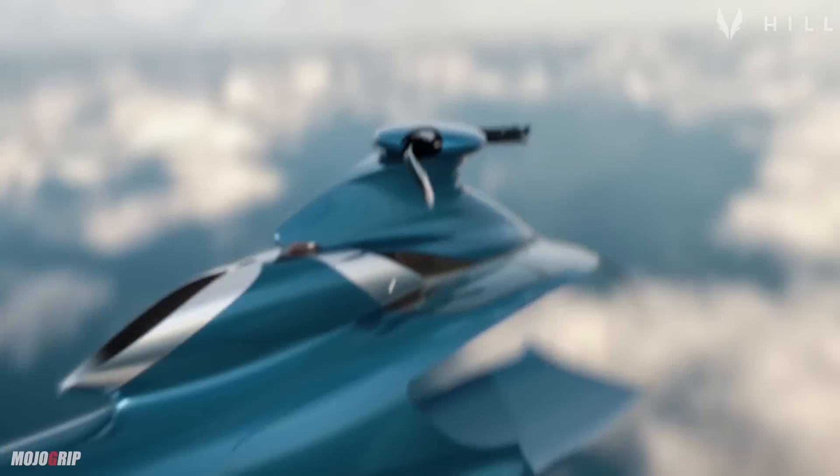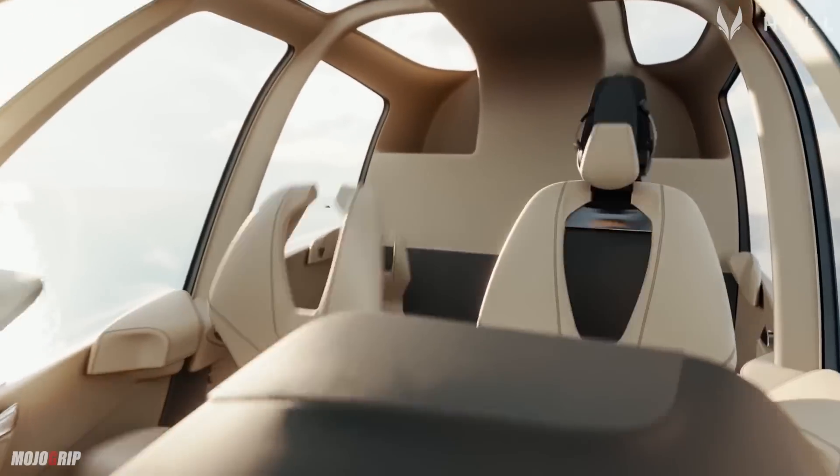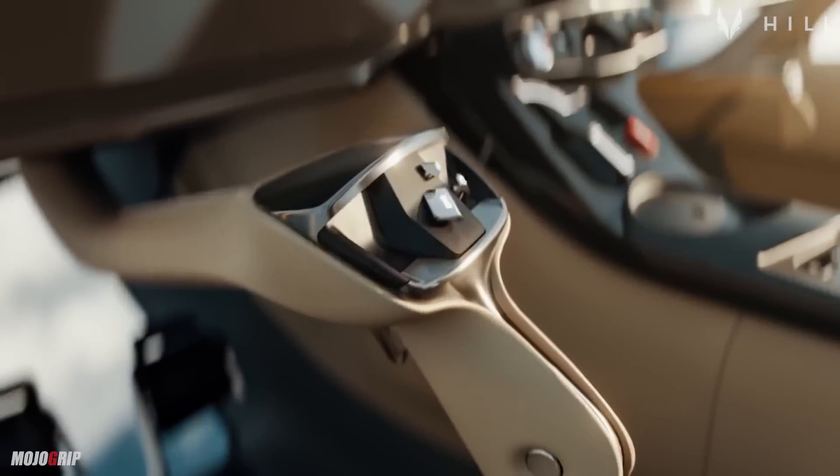Today, we're going to check out a brand-new helicopter that's still in development. It's not out yet, but it's very promising, and it's from Hills — Hills Helicopter — a company that designs and manufactures helicopters in the United Kingdom.